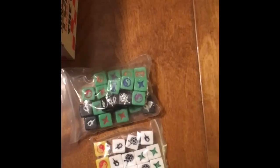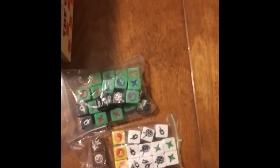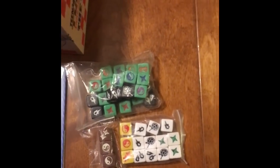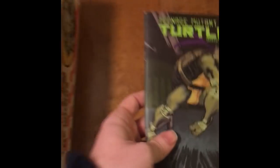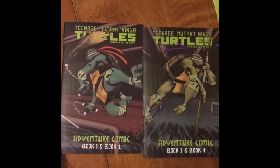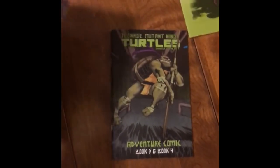And then directly under that, all the dice — so many dice. Also something we did during the Kickstarter: changing from white and black dice into green dice with the custom colors for the Turtles, custom colors for Splinter and April and some bad guys. I believe Casey has some custom dice in there as well.